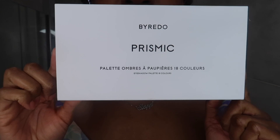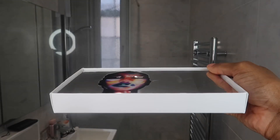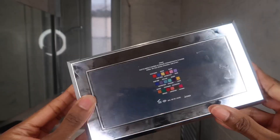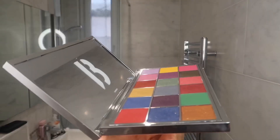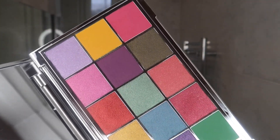The packaging is gorgeous. On the front it says Byredo Prismic Palette — it's made in Italy. I really love their external packaging; I feel like it's really nice, very chic, very minimal. The palette itself is actually completely mirrored, so it does get quite fingerprinty. It is completely silver all the way around.